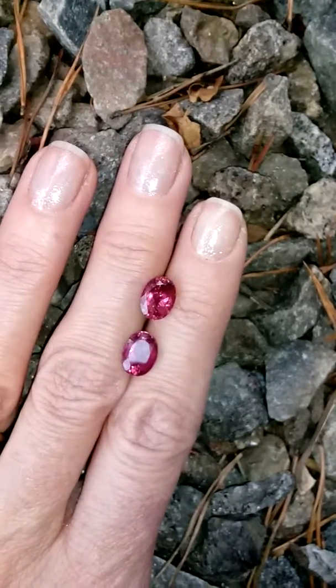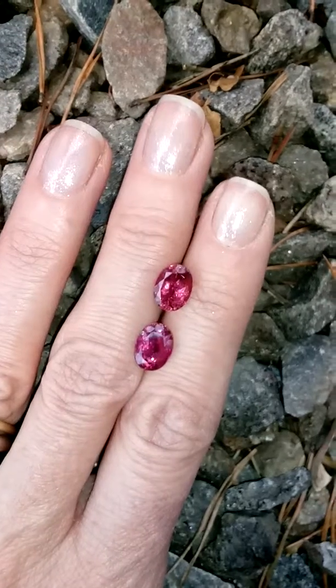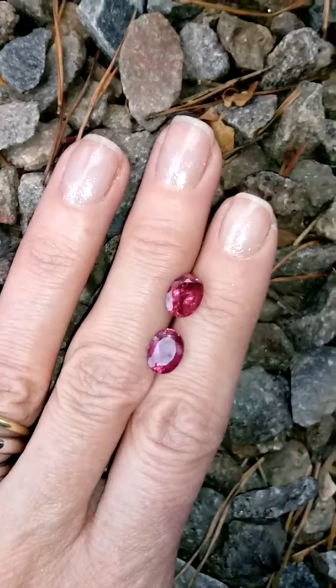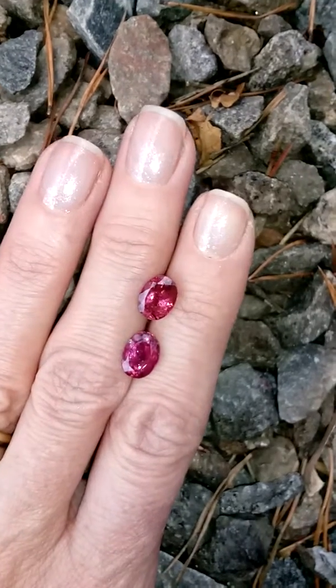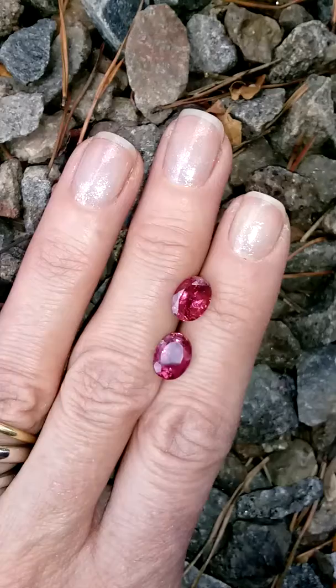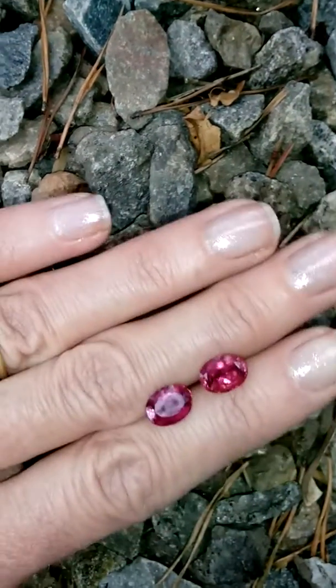This is Rachelle Reynolds with MasterCut Gems and I have a matched pair of pink tourmalines here. These are on our website at MasterCutGems.com, gem item number 9385. These are 7 by 9 millimeters.